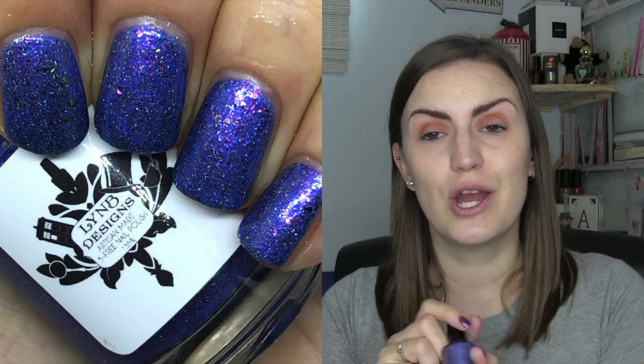We then have Lynn B Designs and this one is Aguamenti, from their Harry Potter Spells collection. This is gorgeous — it is a beautiful periwinkle blue, maybe a couple of drops of purple in there as well, and then there is a ton of multichrome flakies. The flakies in the blue base is just something I don't have anything like. Although the mixture is quite simple — just flakies in a base — I just haven't got this color combination anywhere. Very excited to have this; I really enjoyed it. Two coats — Aguamenti by Lynn B Designs.